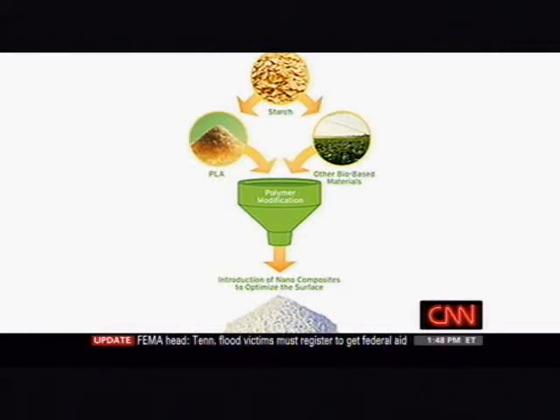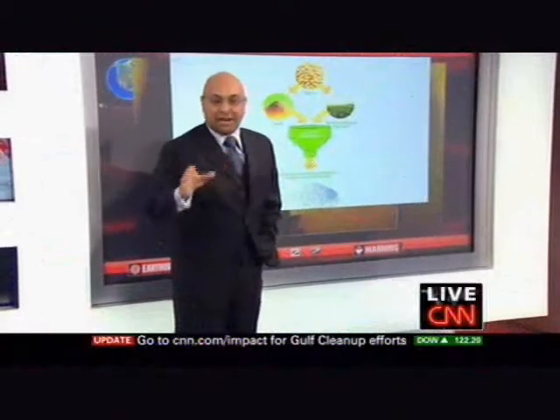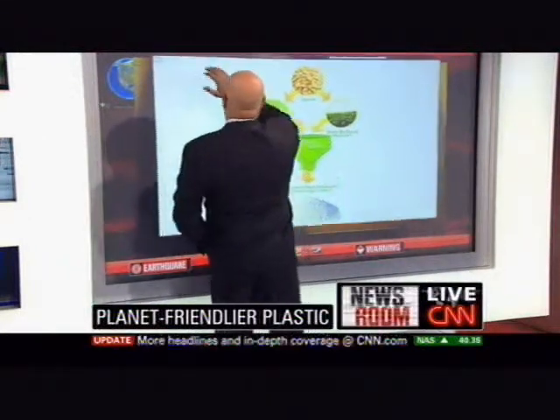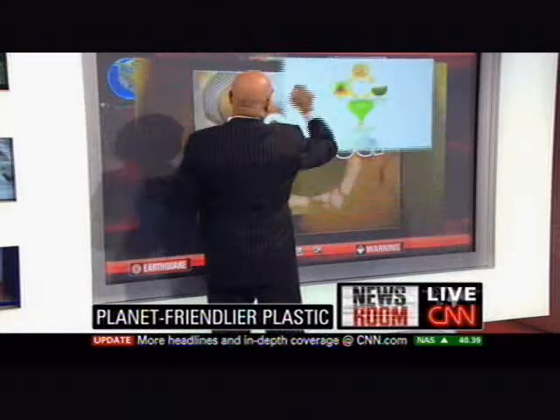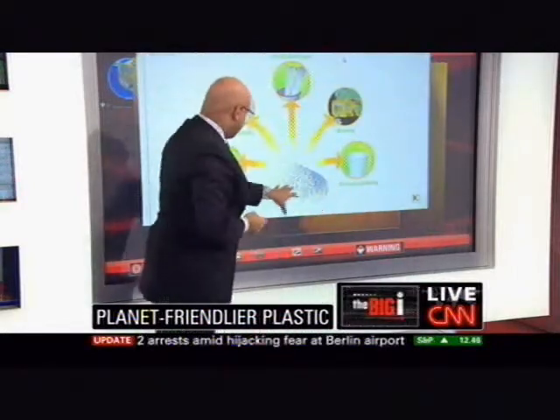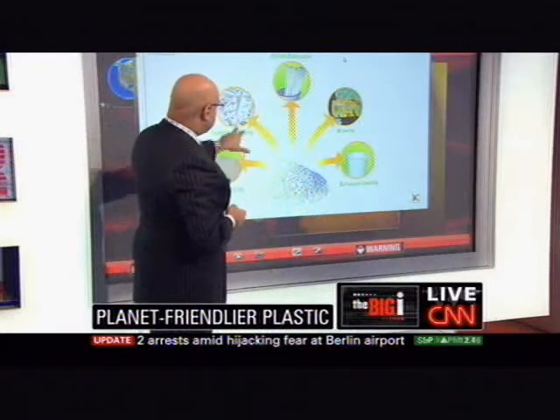This becomes the product that then goes into the plastic to make a more biodegradable plastic, which then gets made into all the things you think you use plastic for. Ceraplast sells the material to all kinds of companies who manufacture it into the kinds of products that we use today.